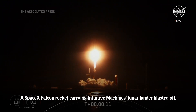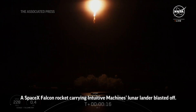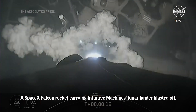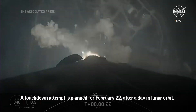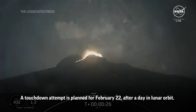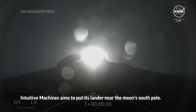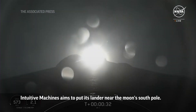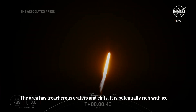Vehicle pitching downrange. Stage one propulsion is nominal. Falcon 9 has successfully lifted off from pad 39A at Kennedy Space Center, carrying the IM-1 payload.